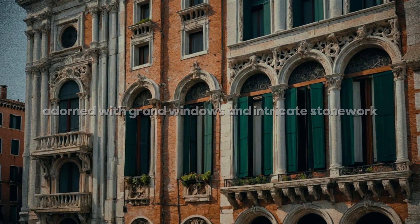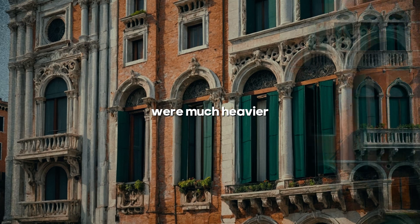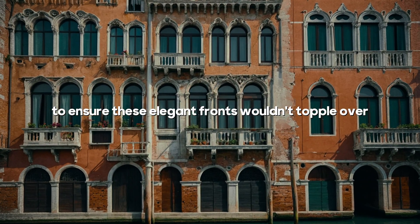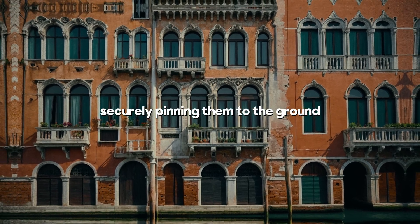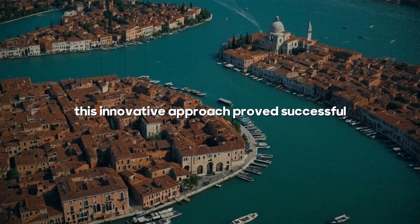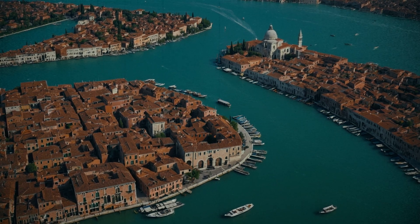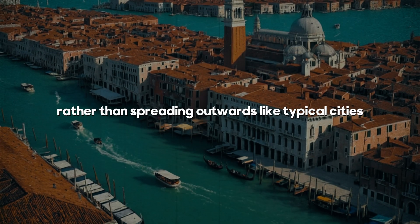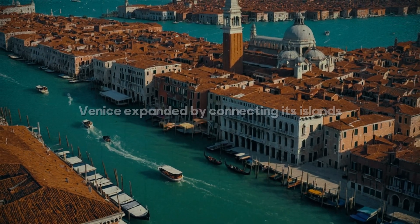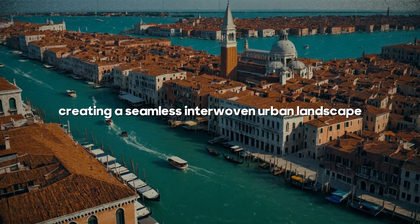The facades, adorned with grand windows and intricate stonework, were much heavier. To ensure these elegant fronts wouldn't topple over, the Venetians anchored them with iron rods, securely pinning them to the ground. This innovative approach proved successful. Over time, several islands around the lagoon were developed in this manner. Rather than spreading outwards like typical cities, Venice expanded by connecting its islands, creating a seamless, interwoven urban landscape.